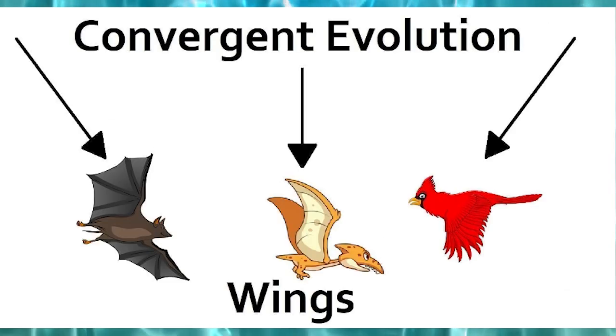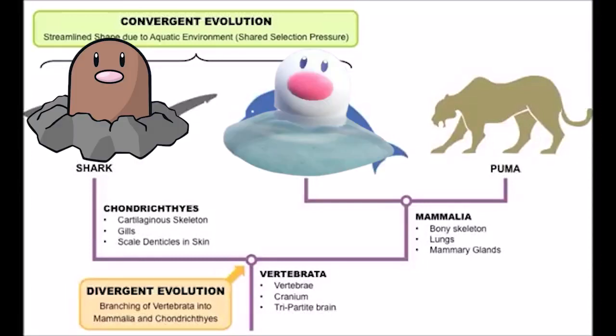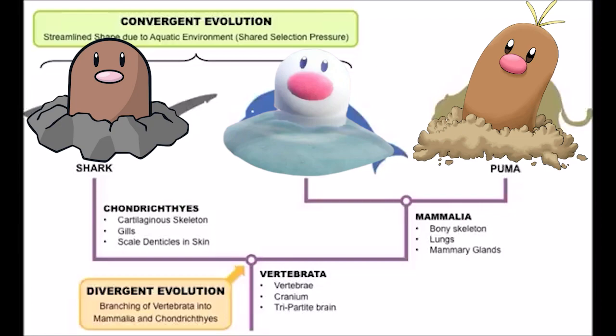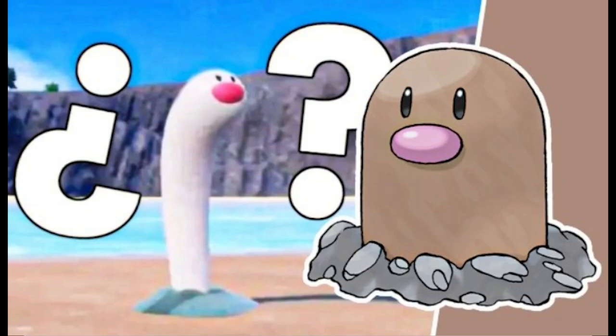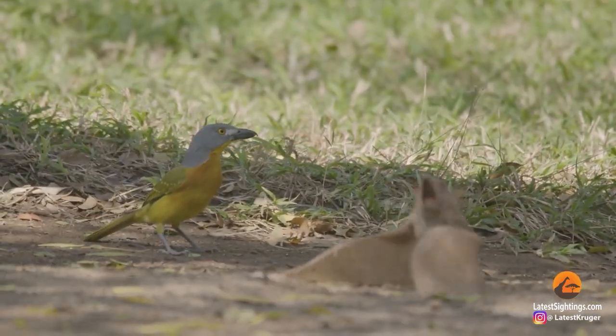But speaking of biology, it's important to discuss the convergent evolution that is at play here. This is when two independent species evolve in the same direction and thus independently acquire similar characteristics. For example, bats and birds — two different animal classes that both evolved wings separately.